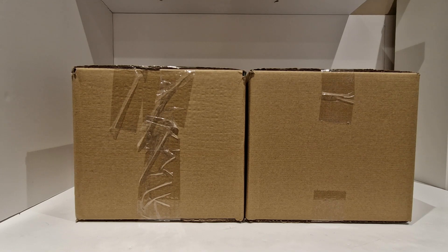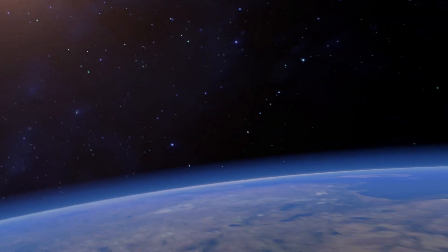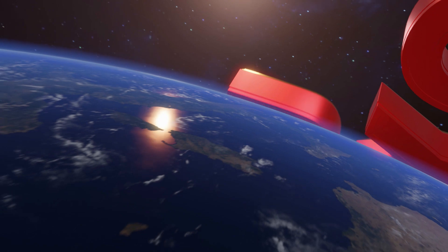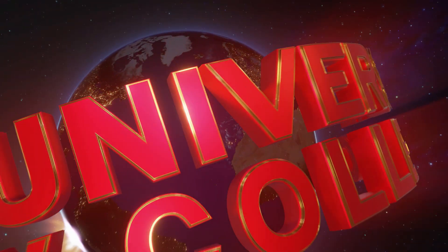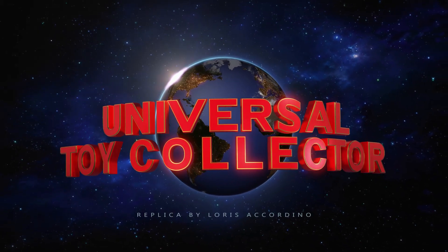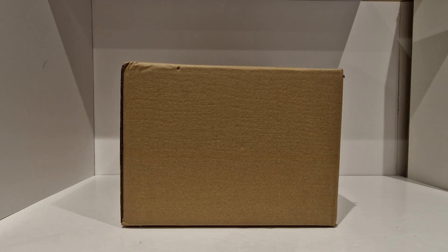Hello Toy Collector fans, Universal Toy Collector here and welcome to the channel. Join me today as I get these two parcels opened. These parcels have been sat around for a good couple of months now so it's about time I got these opened — let's crack on and see what we've got.